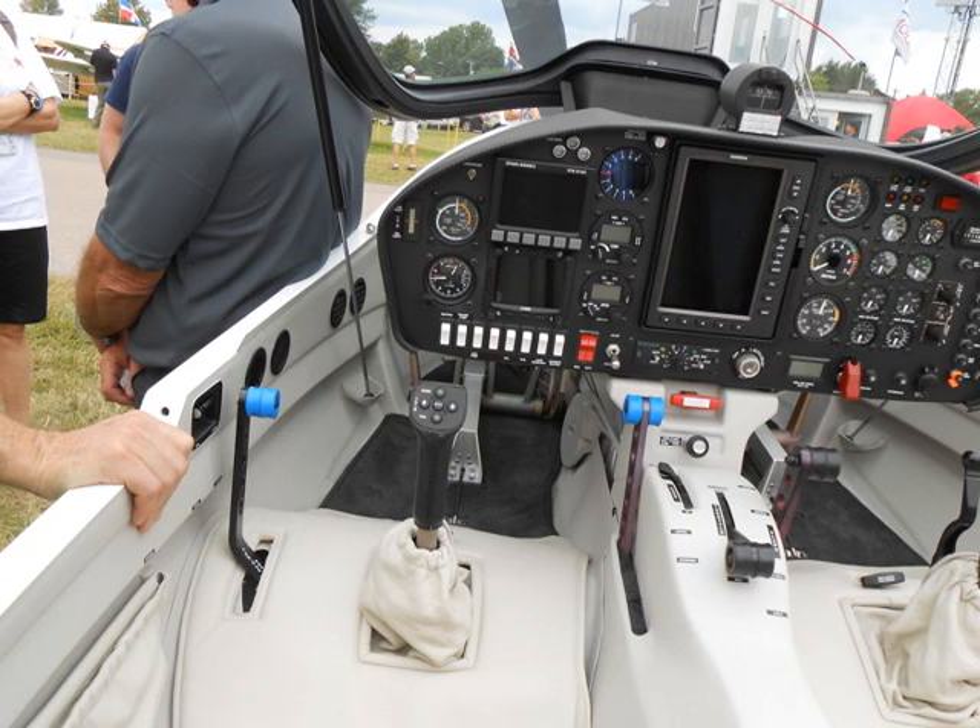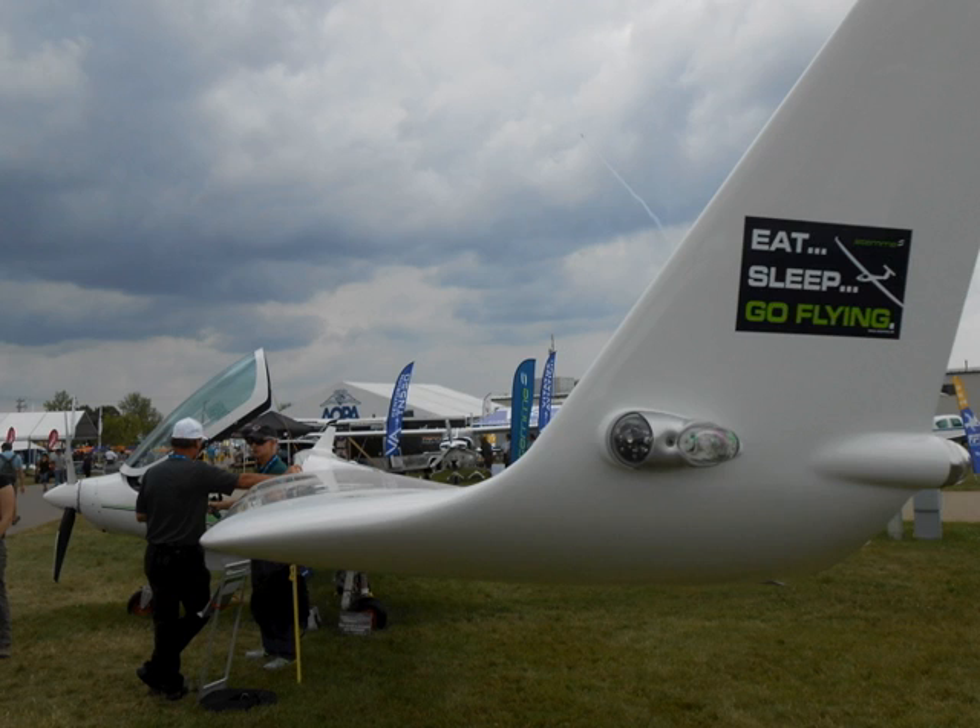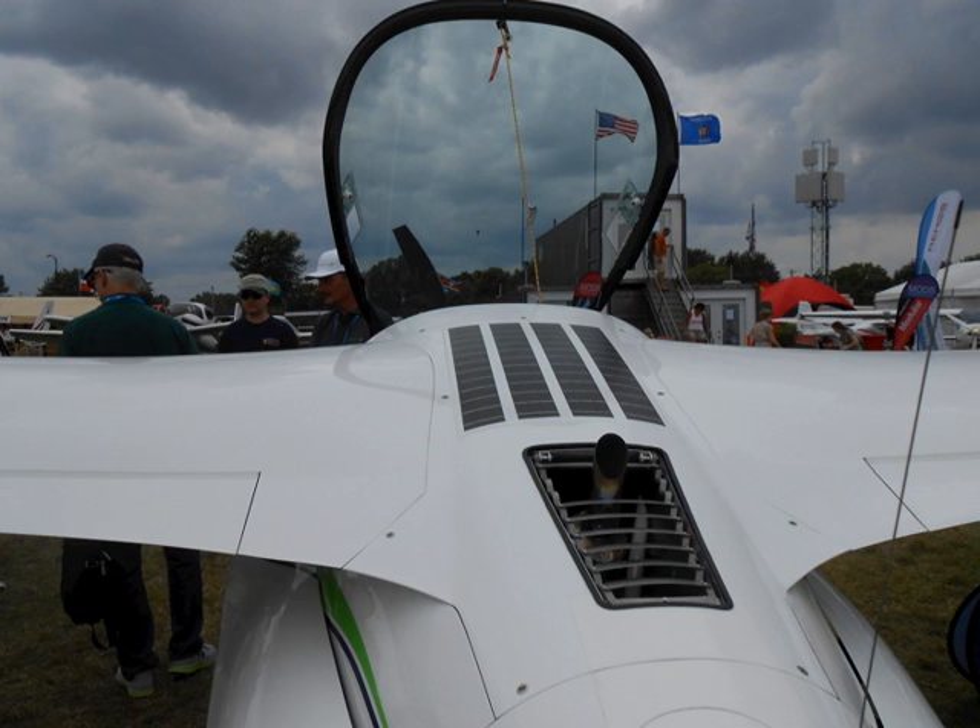We realize this is an aircraft which is not at the reach of everybody's budget. But we find more and more people grouping together, two or three, setting up a syndicate. And we provide also aid with financing.